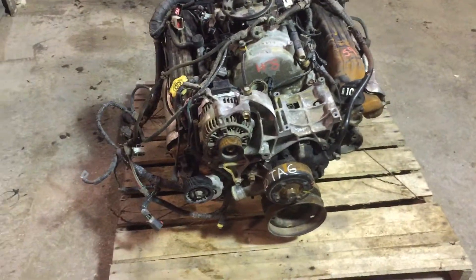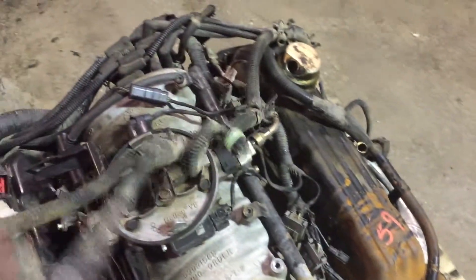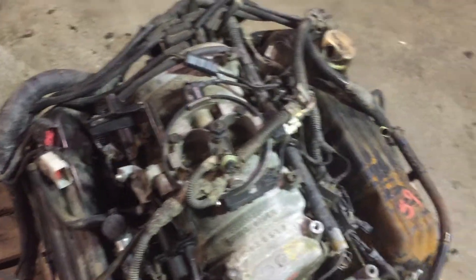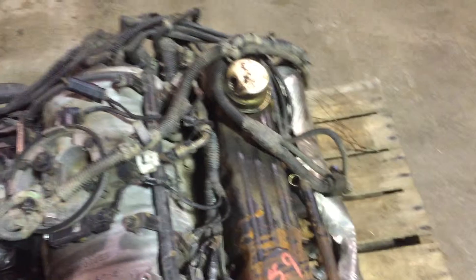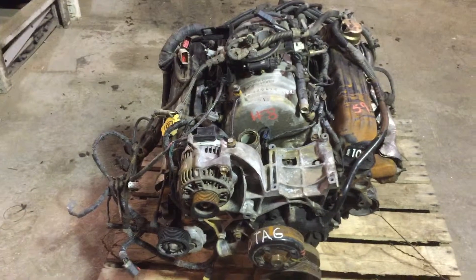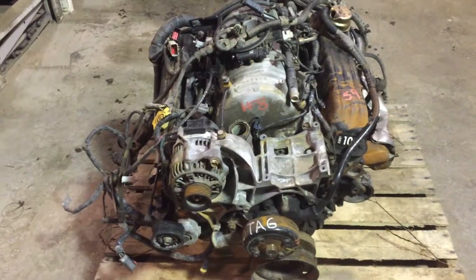The harness in this case is included. It's been moved around a little bit, so I'm not entirely sure, but I think the harness is all in good shape — I don't see any split ends or splices or anything like that. But nonetheless, that's more of a peripheral. What you're buying is the motor itself.